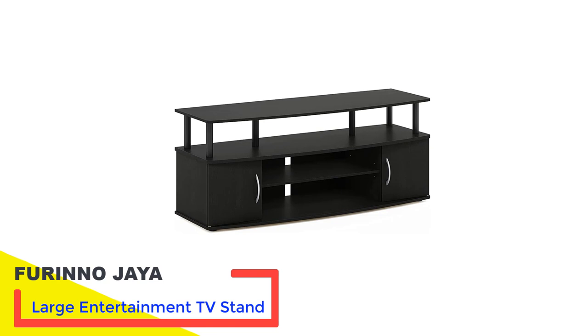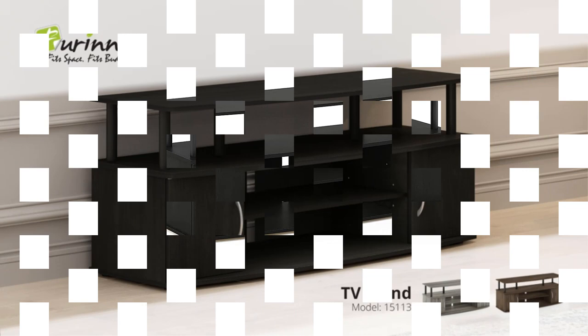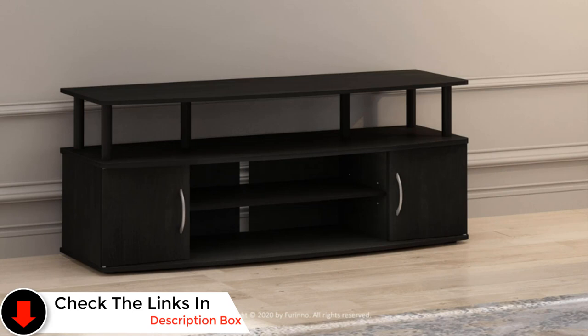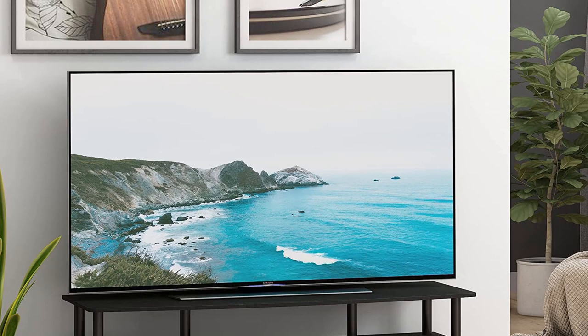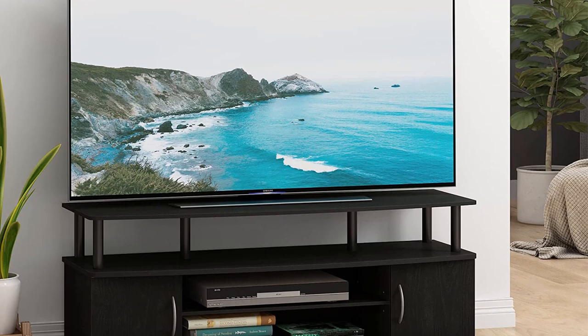Number 2: Furino JAYA Large Entertainment TV Stand. This Furino JAYA large entertainment TV stand comes in at an extremely budget-friendly price point while still boasting a number of high-end features, including a good mix of open shelving and closed compartments for the storage of gaming consoles and related accessories, and rounded corners so as to prevent accidental injury. We also found it relatively easy to assemble, thanks to its lightweight design and included hardware.